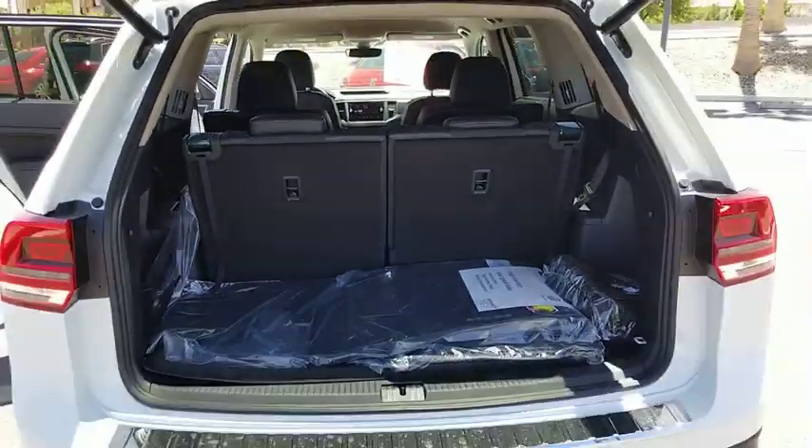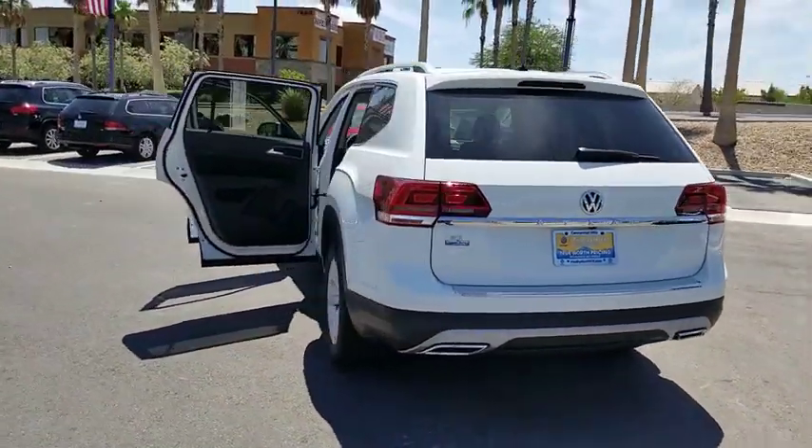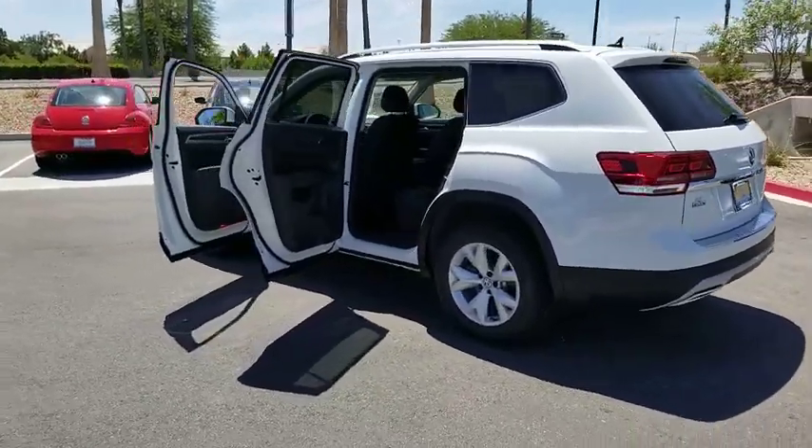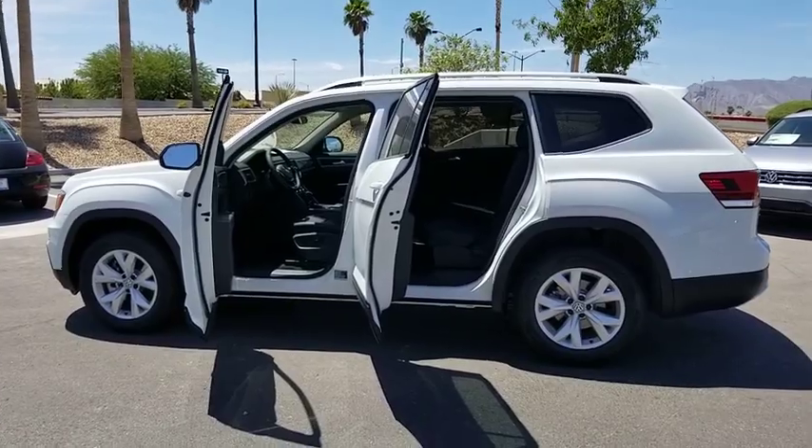Power windows, rear window defroster, compass, heated front seats, security system, electronic stability control, trip computer, brake assist, tachometer, overhead console, remote keyless entry, panic alarm.